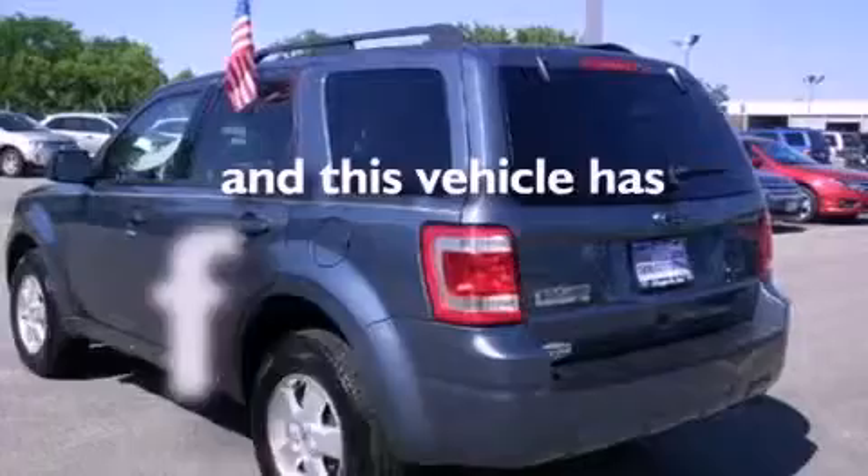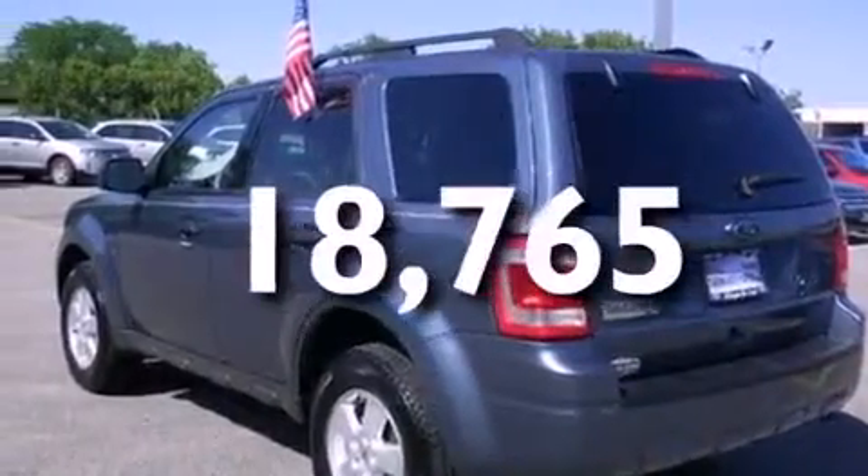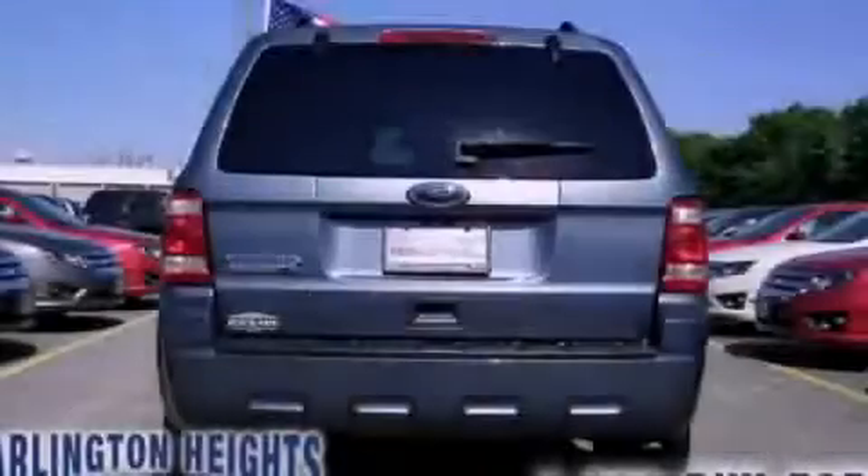This vehicle has less than 19,000 miles. Call now to find out how you can own this breathtaking vehicle.